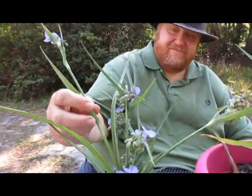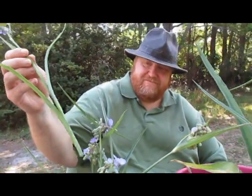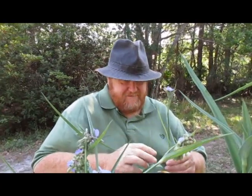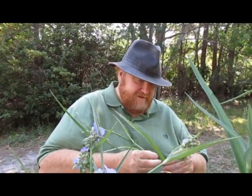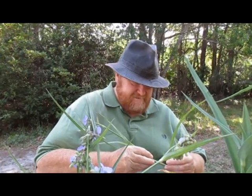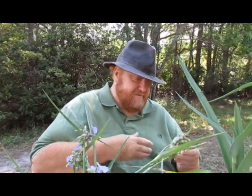My husband's going to do the taste test on the spiderwort. So go ahead and take any of those ones out of the vase and try them. You're going to try the stalk first, then you're going to try the bloom. The whole thing's edible — the leaves, everything's edible.